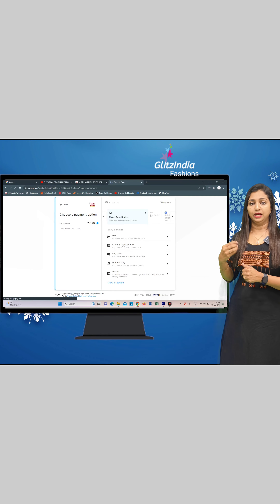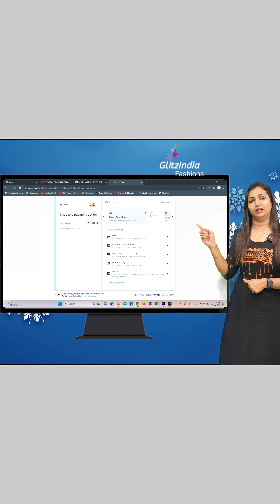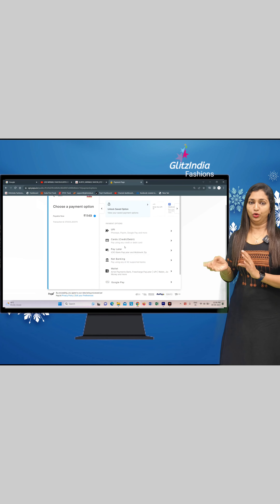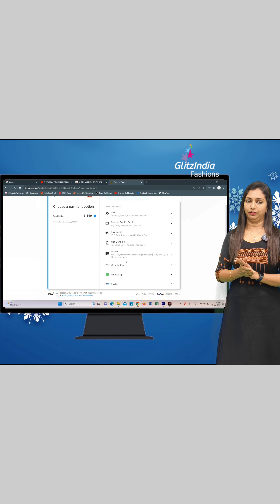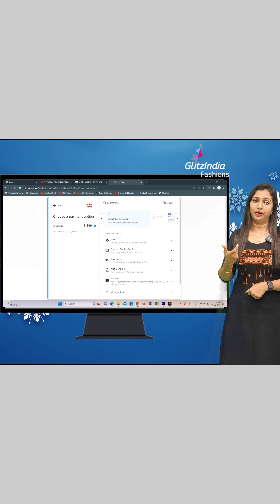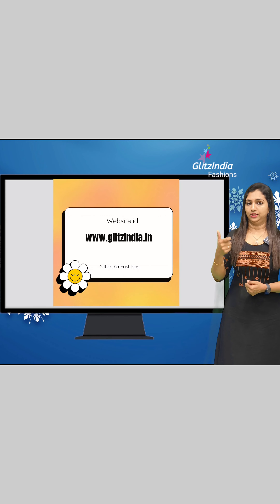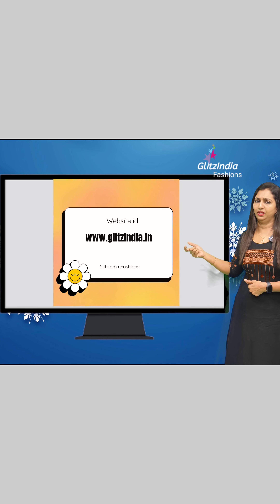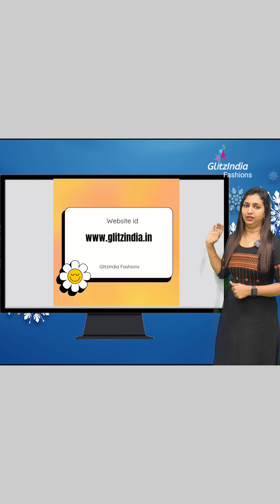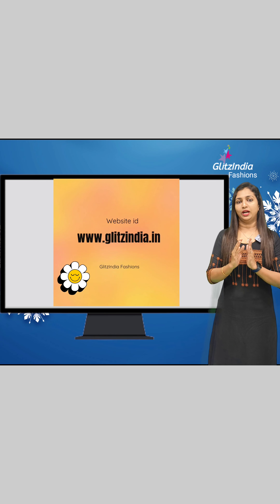For example, if you click on Google Pay, you can enter the verification code and confirm. You can also choose the UPA ID to complete the payment. If you do not do it normally, you can still choose the payment option.